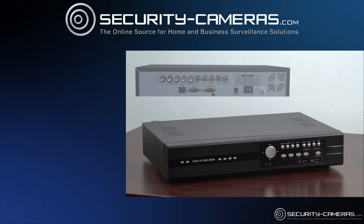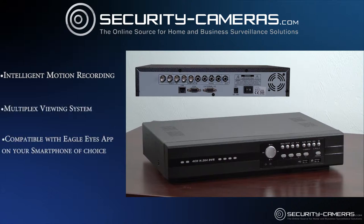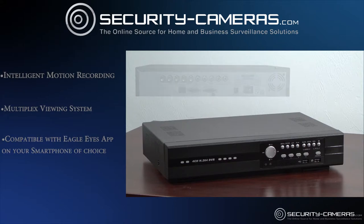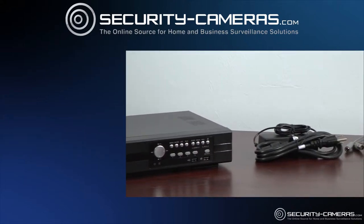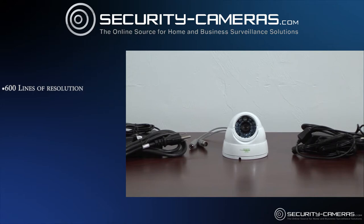The AVTEK DVR uses high-tech features like intelligent motion recording to effectively maximize recording time, and the multiplex viewing system to record, watch, and playback live feeds from your DVR anywhere. Our 512SH600 high-definition camera featuring 600 lines of resolution enables HD viewing.